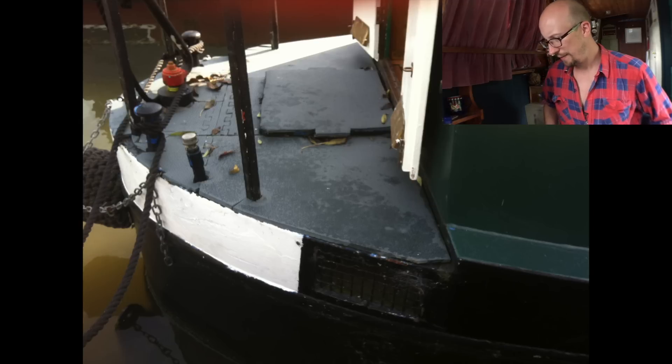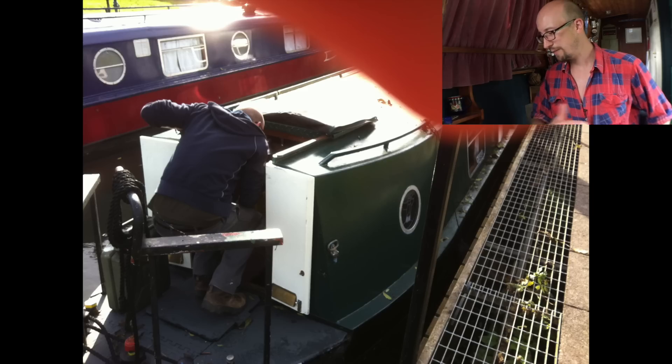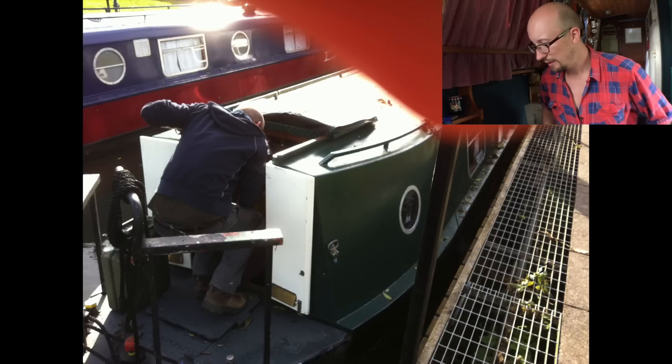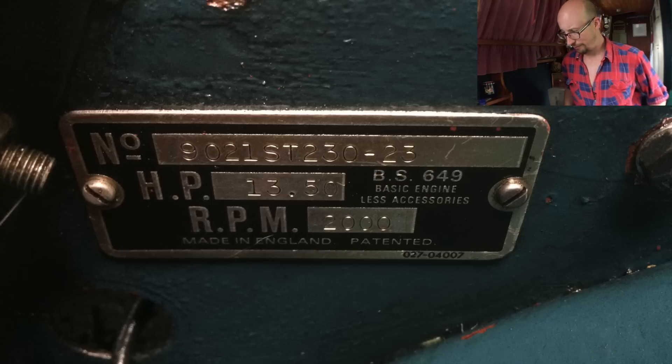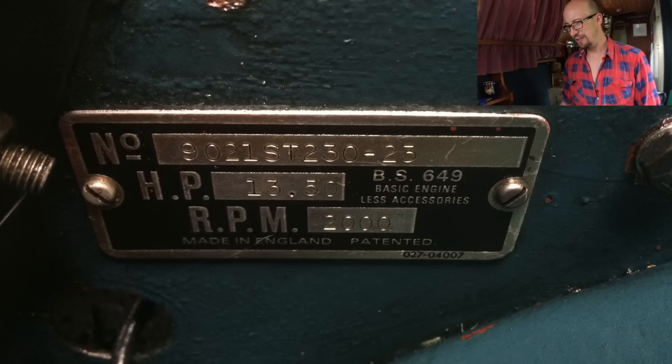Here's the stern, and that was covered in some kind of rubber, sort of non-slip mat coating — I've got rid of all that, I just thought it looked stupid. And that's me checking the engine out, which is a Lister ST2 air-cooled. It's got 13 and a half horsepower — I think it's about 1800cc, something like that. And here is just the engine bay.